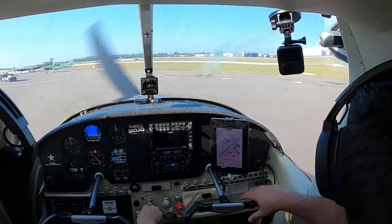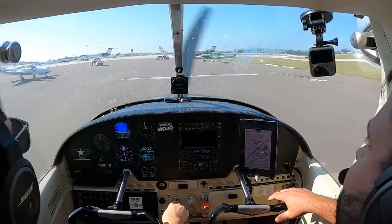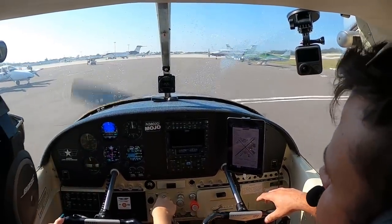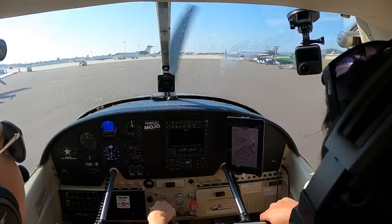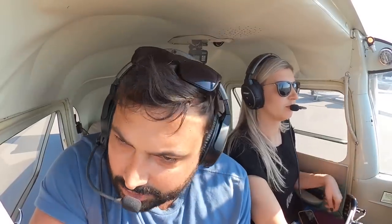Naples Ground, Skylane 3802 Delta, ready to taxi at Naples Aviation with Whiskey, VFR to the northeast. We will follow the jet, cross 1-4, going to runway 5, 3802 Delta.